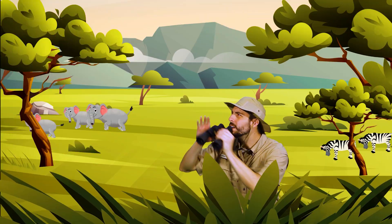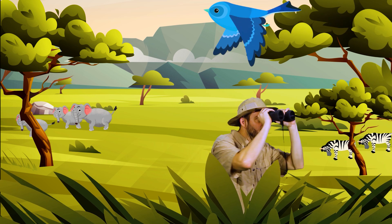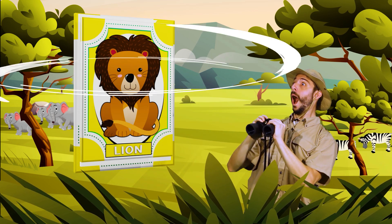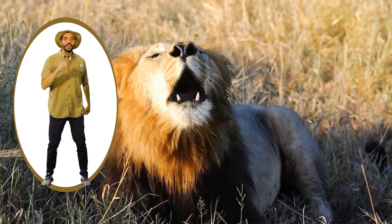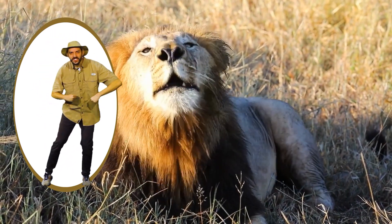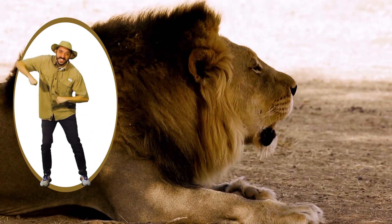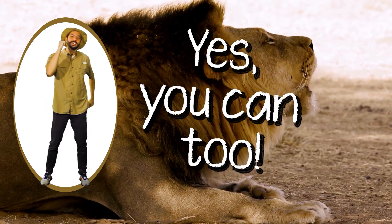Here in the savannah there are animals, look at how they move. Here in the savannah there are lions, let's do what they do. Roar, roar, roar. Roar, roar, roar. Just like they like to do. Roar, roar, roar. Roar, roar, roar. Yes, you can too.